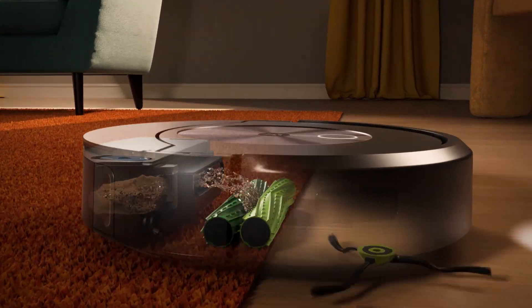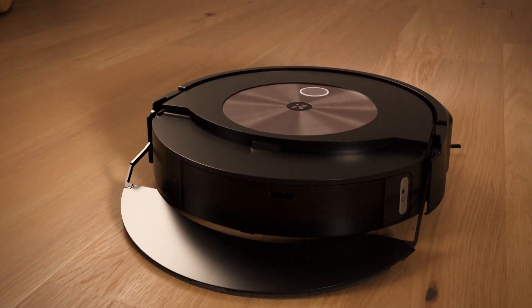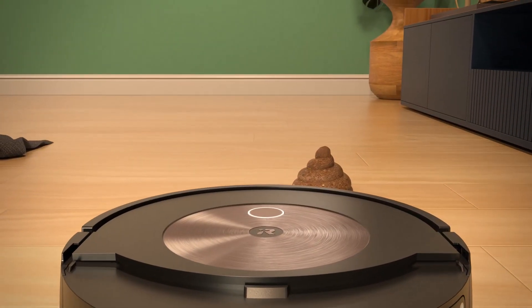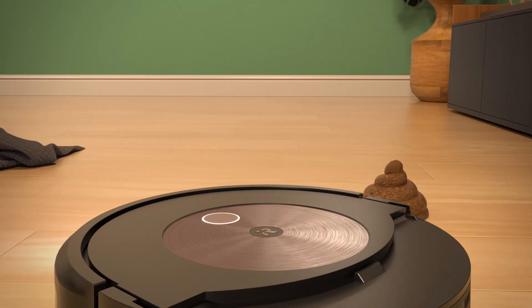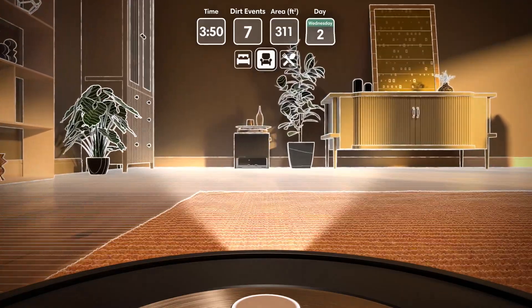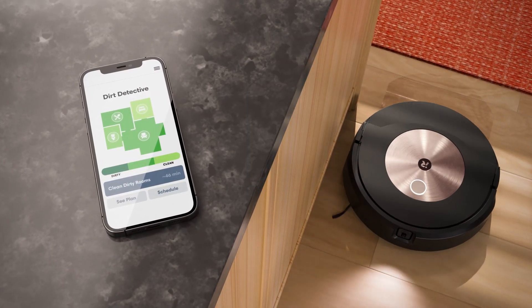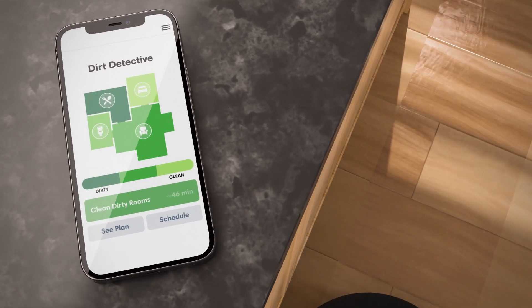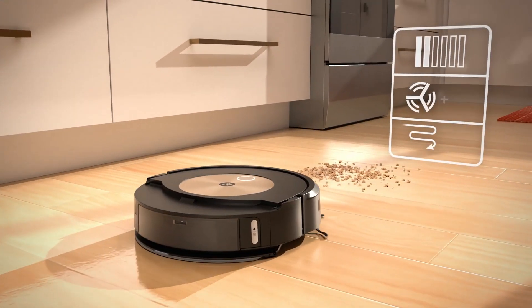It automatically lifts its mop to the top of the robot, keeping carpets dry and mess-free. It avoids obstacles to make sure that it won't get stuck, giving you peace of mind to get the job done. And its first-of-its-kind dirt detective technology gives it the predictive intelligence it needs to learn where the dirtiest rooms in your home are, and it will automatically clean there first.